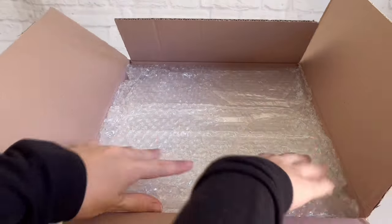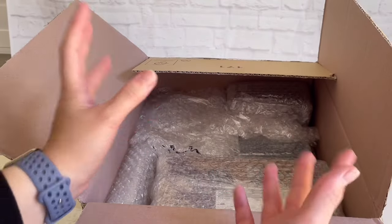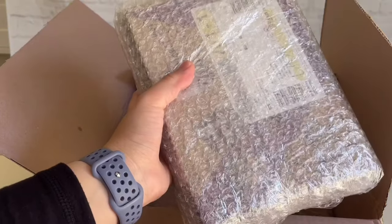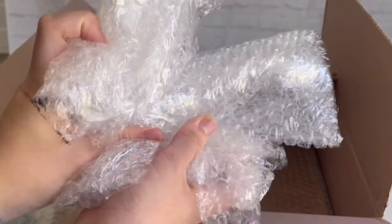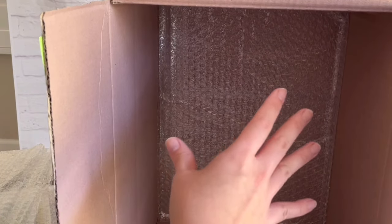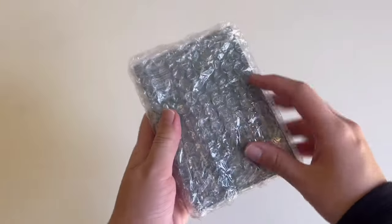I see a lot of bubble wrap here. As you can probably tell I did end up getting a few items — I'll take everything out first and then we'll go through each one by one. Here's the first item, second item, third item, more bubble wrap, and the last item is right here. I really love how there's an extra layer of bubble wrap on the bottom of the box to offer more protection to the items.